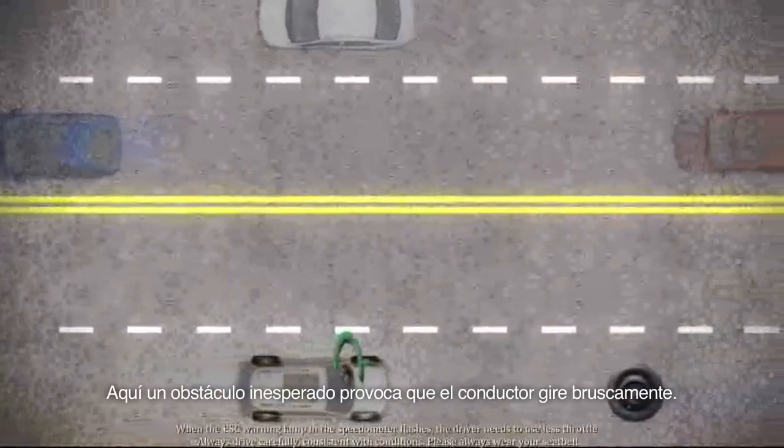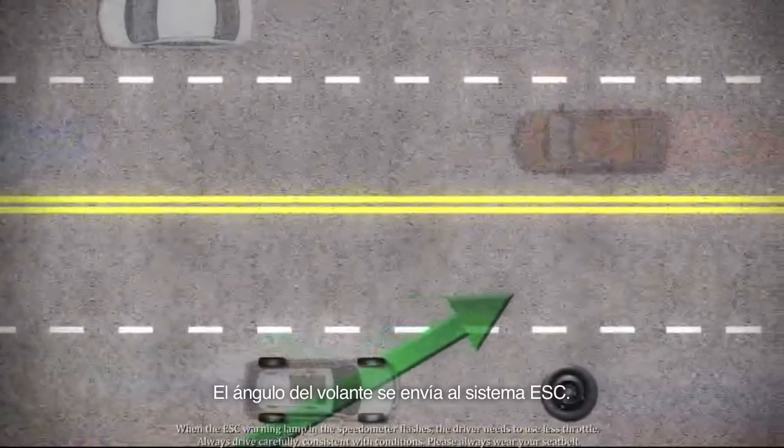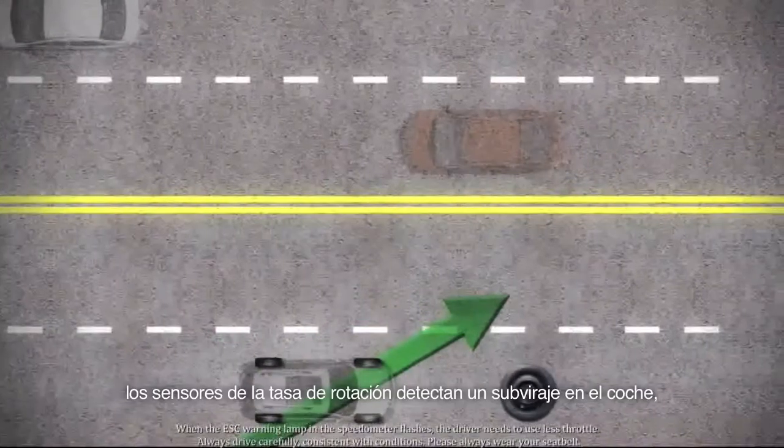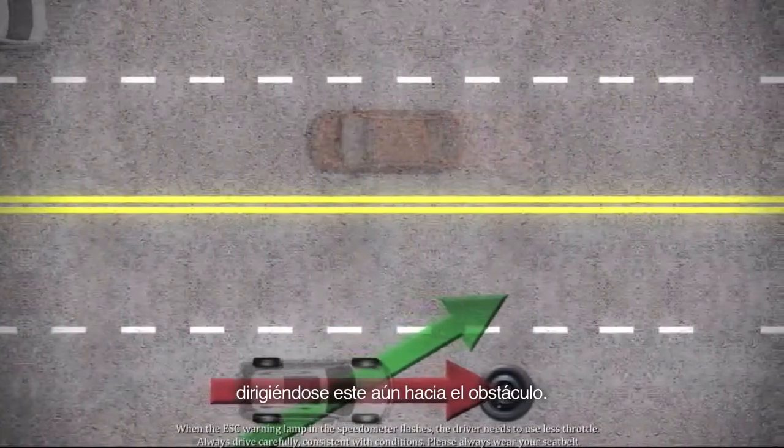Here, an unexpected obstacle causes the driver to swerve sharply. The steering angle is sent to the ESC system. The rotation rate sensors detect that the car is understeering, still heading towards the obstacle.